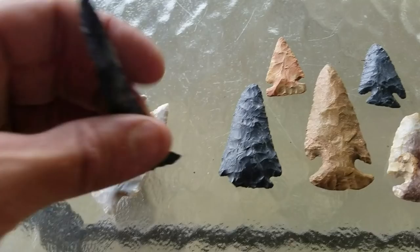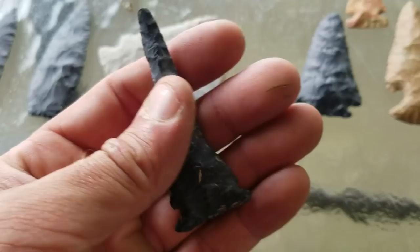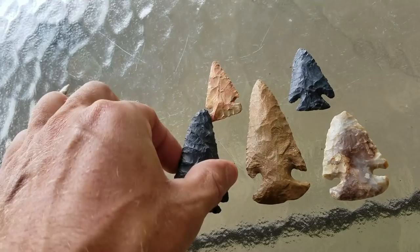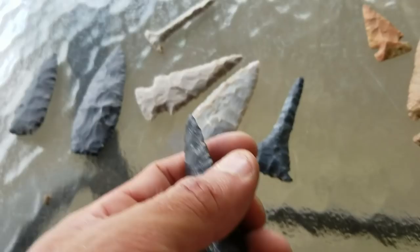Here's a couple Meadowoods off the Ohio River, both made of upper Mercer material. Here's a Meadowood drill - this is a killer. It's got baby blues in it, about four and a quarter inches. And here's a Meadowood knife - real glossy black, about the same material that big lance is made out of right there.